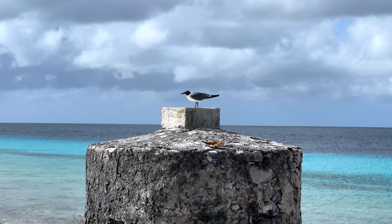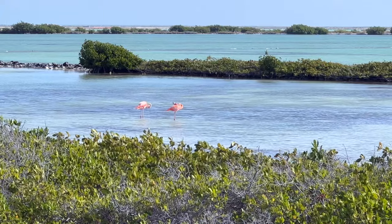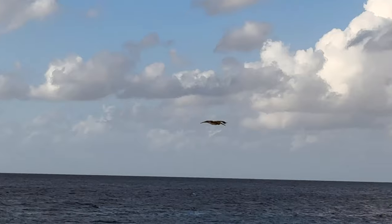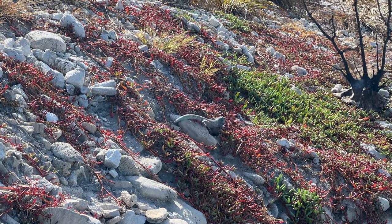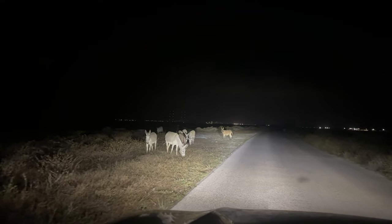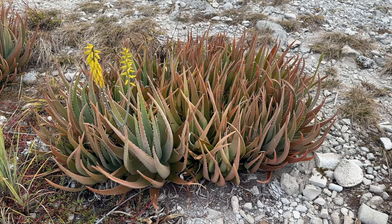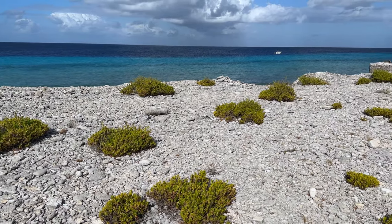As far as nature goes, we've seen flocks of flamingos flying around, and a few just hanging out in the salt pans across the street. Pelicans patrol the coast looking for a shallow meal in the water, while lizards do the same on land. We even came across a few donkeys on our way back from some of the night dives. There are some interesting flowers, and patches of greenery dot the rock and coral debris landscape.